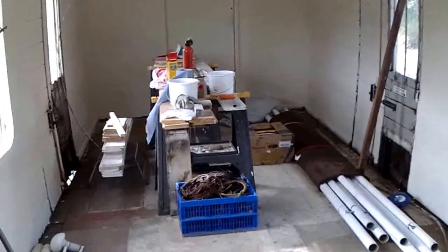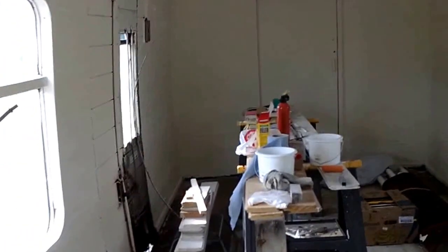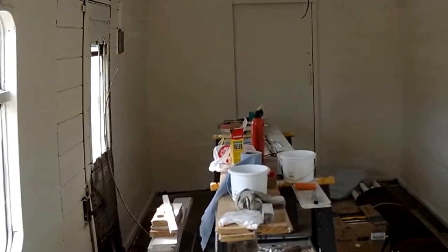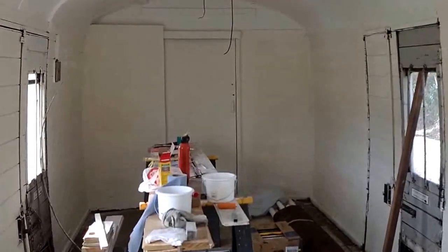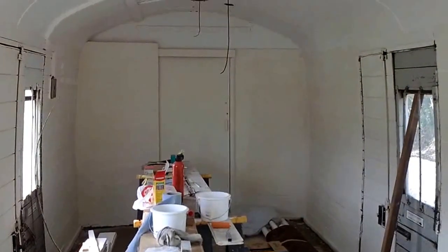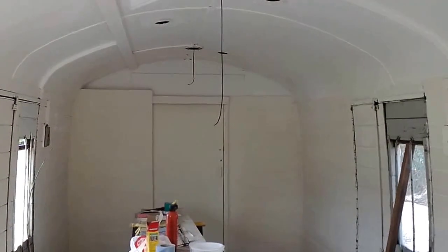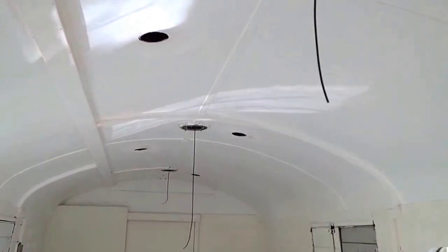Good morning, it's just gone nine o'clock on Sunday the 28th of July 2013. Here we are with another video update on work on site at the Yorkshire World Railway. As you can see, we're inside the coach at the moment which is going to become the visitor centre.